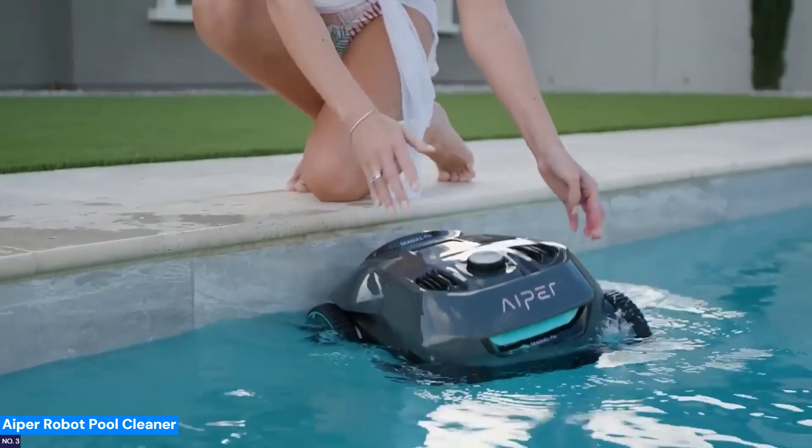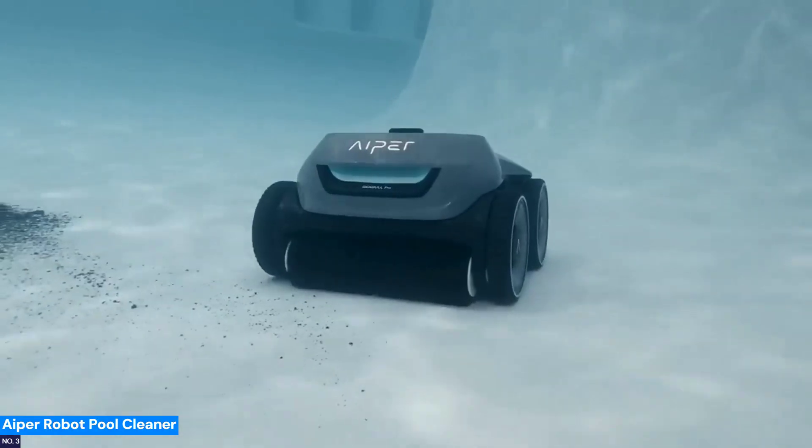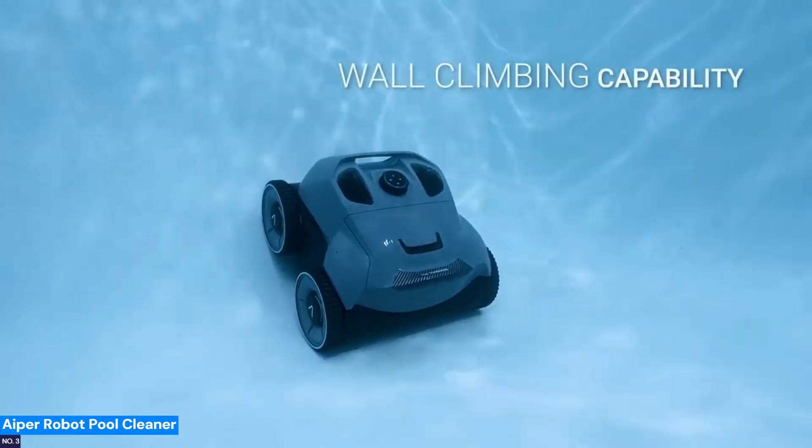Number 3: Iper Robot Pool Cleaner — take pool cleaning off your task list. The Iper Robot Pool Cleaner powers through debris with its quad motor system, delivering 200 watts of suction to keep your pool sparkling.